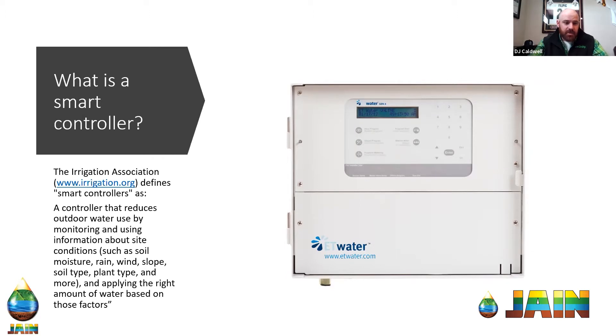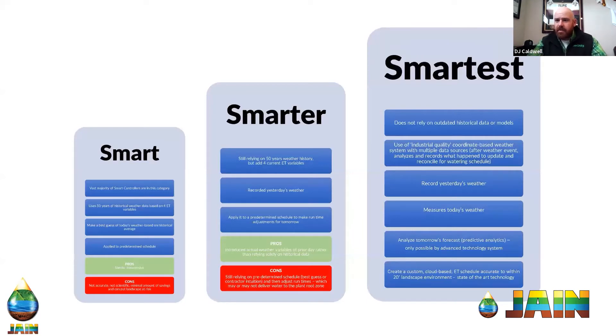The Irrigation Association defines a smart controller as: a controller that reduces outdoor water use by monitoring and using information about site conditions such as soil moisture, rain, wind, slope, soil type, plant type, and more, and then applying the right amount of water based on all those factors. When we look at the different parts of a smart controller, there is a vast difference from one controller to the next, and knowing those differences and what a controller can do is going to be beneficial moving forward.